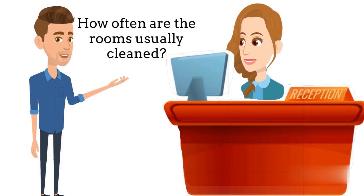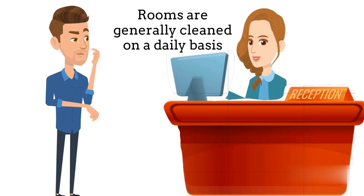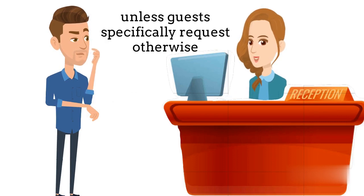Good to know. How often are the rooms usually cleaned? Rooms are generally cleaned on a daily basis, unless guests specifically request otherwise.